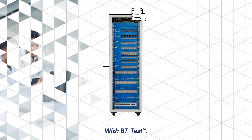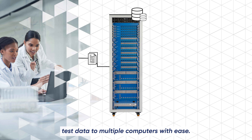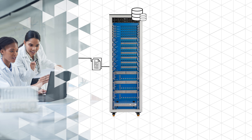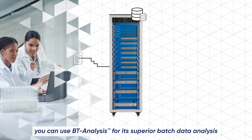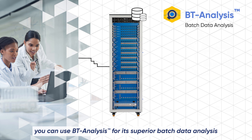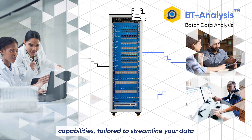With BT Test, you have the flexibility to customize and export test data to multiple computers with ease. And for a powerful analysis experience, you can use BT Analysis for its superior batch data analysis capabilities, tailored to streamline your data processing workflow.